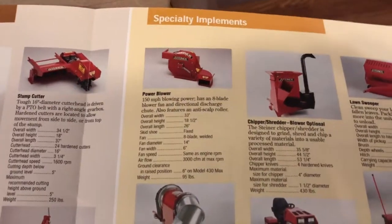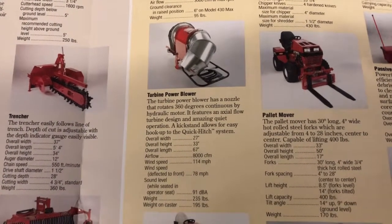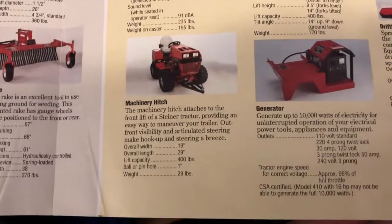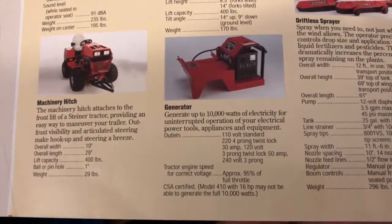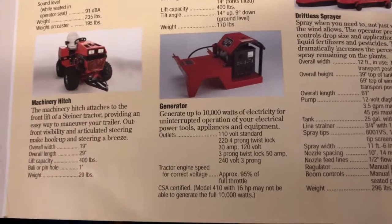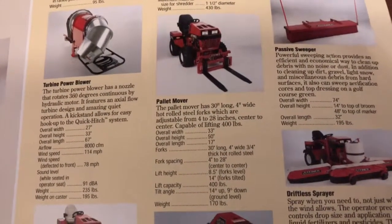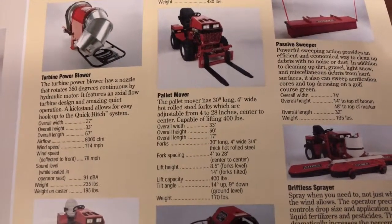Then you have the power blower — I have that attachment and love it. You can blow either forward or back. Then the turbine blower, a very neat but very expensive attachment. You see these used on golf courses or race tracks. Very hard to find — not many were sold or made. Then you have the machinery mover, just a hitch you could put on the front to move trailers around. A 10,000 watt generator — kind of neat if you were out in the woods or off the beaten path, you could hook that on the front of your Steiner and take it there. And the pallet mover — I've never seen these in person but would love to have a set. Not many were made and very hard to find, just a neat little fork so you could pick up and move stuff around.